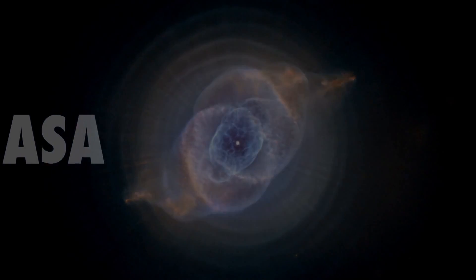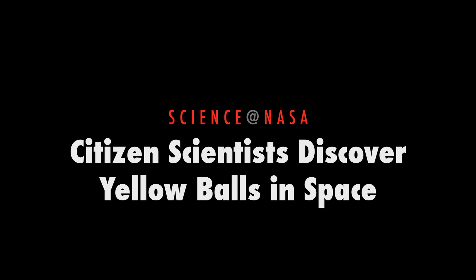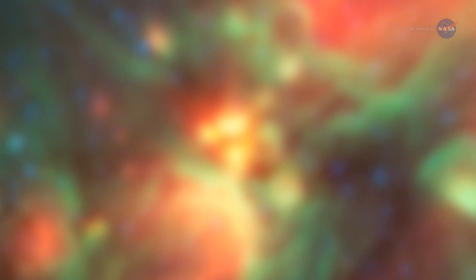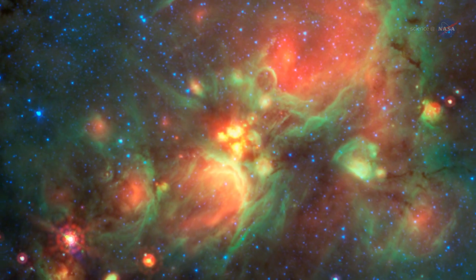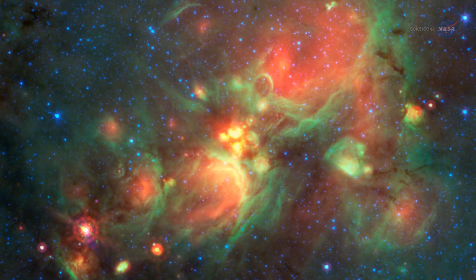Citizen Scientists Discover Yellow Balls in Space, presented by Science at NASA. What's green, red, and yellow all over? If you guessed the formation of massive stars as seen by NASA's Spitzer Space Telescope, you would be correct.